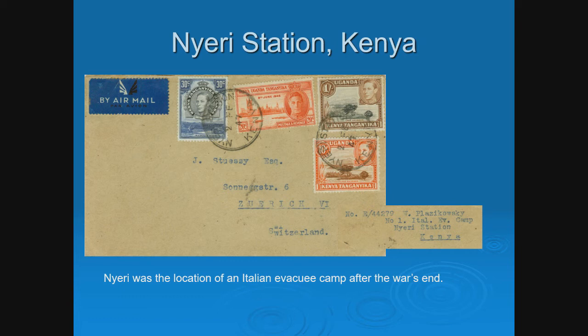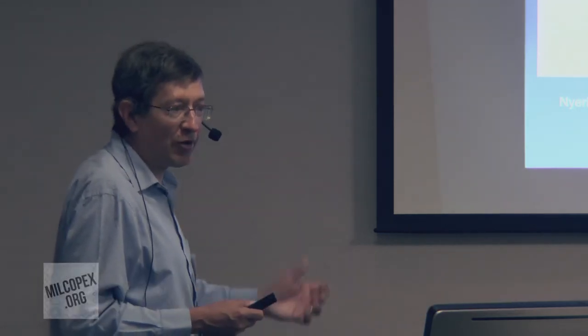Interestingly, Nyeri Station, Kenya was actually the location of an Italian evacuee camp after the war's end. There were Italians from Italian Somaliland who were interned in Kenya during the war, and after it ended, this camp was set up to send them back. But there is a Polish person there as well. My belief is that even though it was called the Italian evacuee camp, it was really a broader refugee evacuee camp set up to transport people back to Europe — here's an example from that camp from a Polish refugee, possibly going back to Poland.